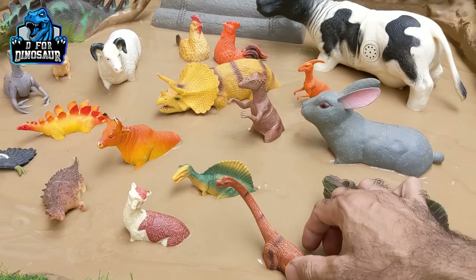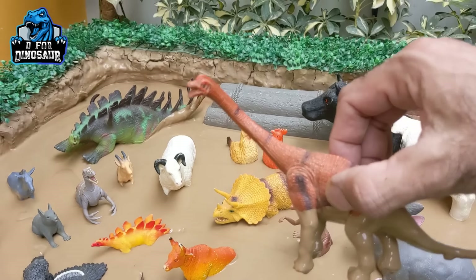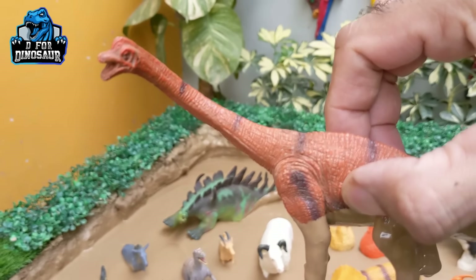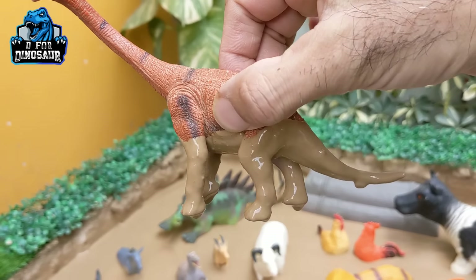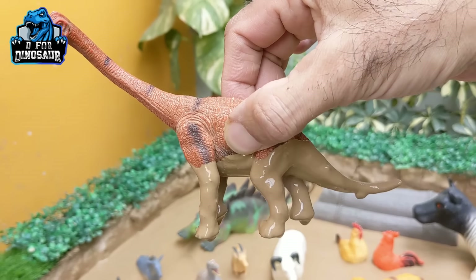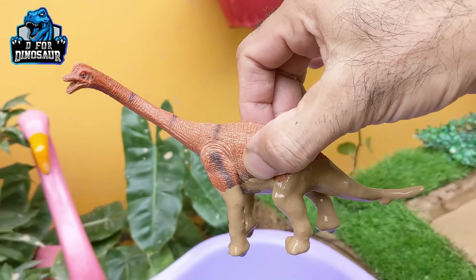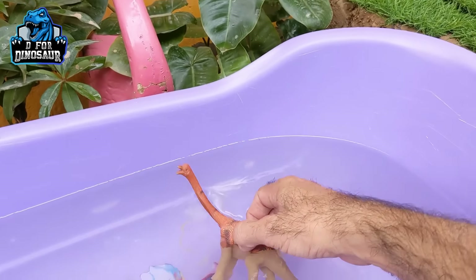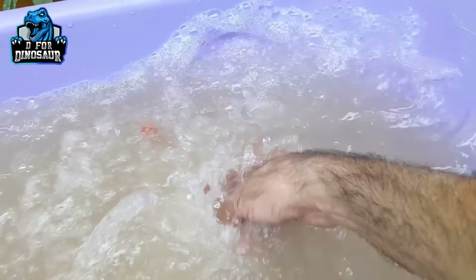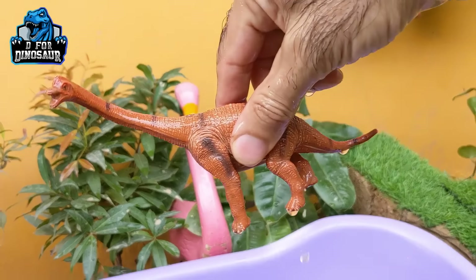Here we have this big brachiosaurus — just look at his long, long neck. Brachiosaurus is a very big and huge herbivore dinosaur. They move with two legs and they are very giant and big size dinosaurs. Here we go — brachiosaurus!